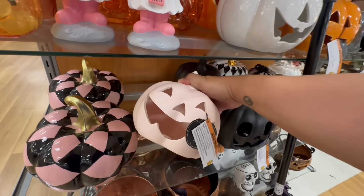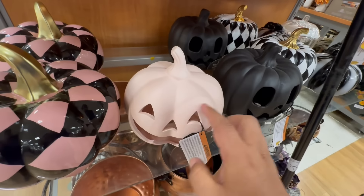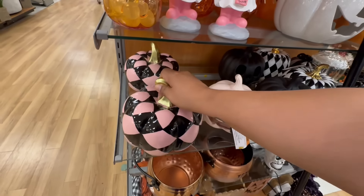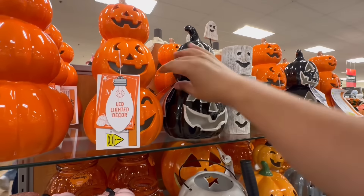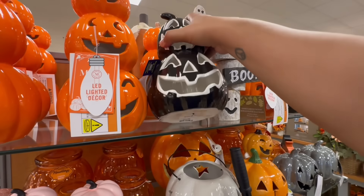They also have these terracotta Martha Stewart pumpkins for $9.99. It's kind of a light pink — it's not really showing up on camera, but you can kind of see it. They have these with the black and pink for $14.99 — heavy ceramic, great deal. And they have these Martha Stewart LED lights that light up for $12.99, three pumpkins. There's also this one by Moonlight Manor, two pumpkins for $12.99.